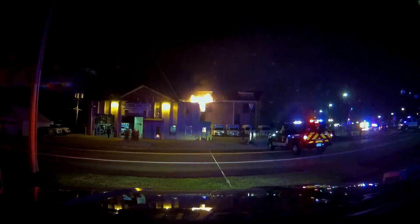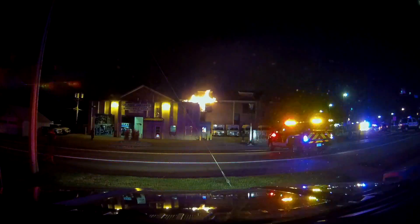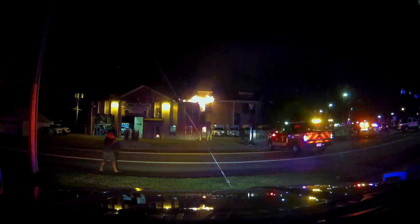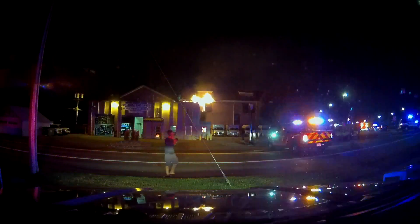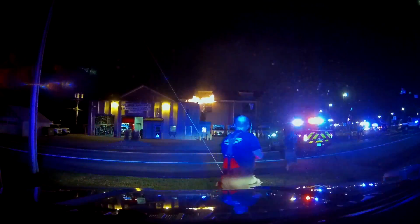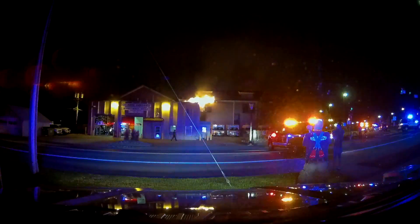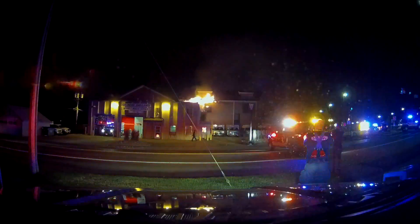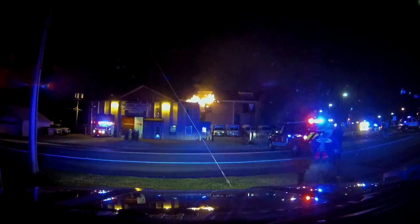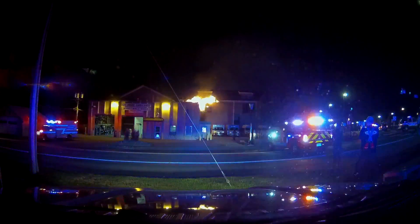Radio traffic: Your incident has been updated. SMDU-33 — confirmed multi-family structure fire, map page R-21-D-5873, South Prince Street, Unit 311. SMDU-33, confirmed multi-family structure fire. 09-207-109, clear.